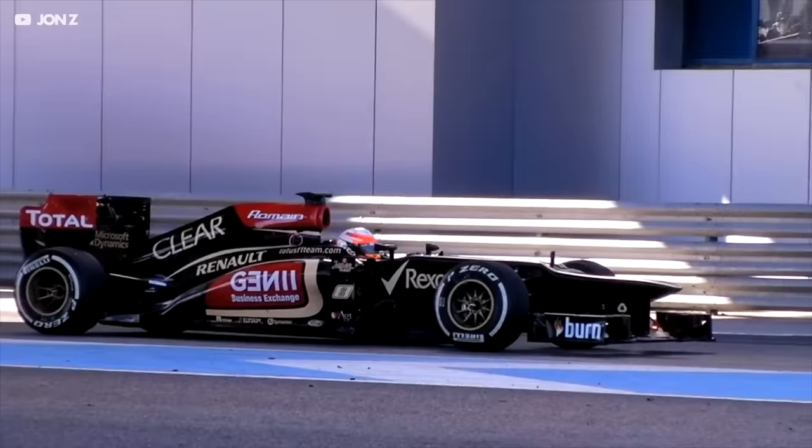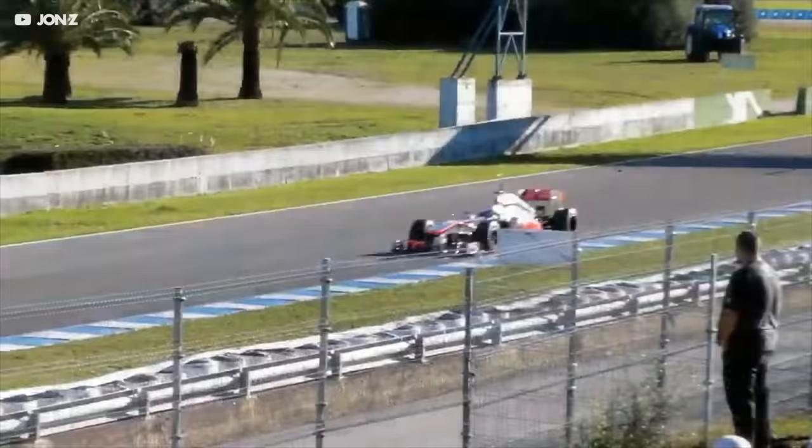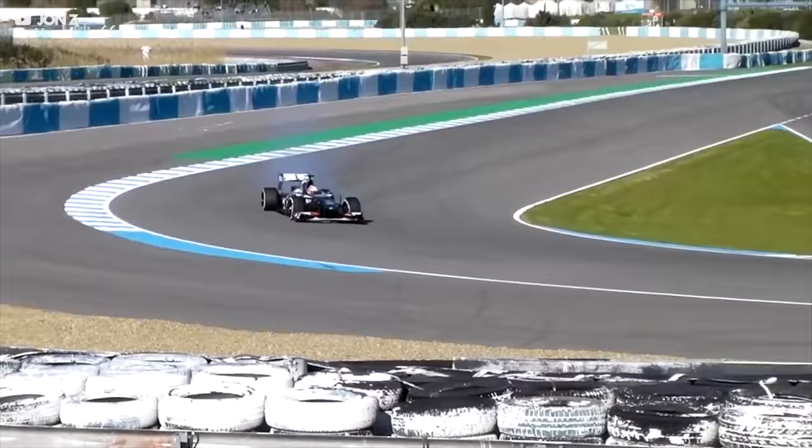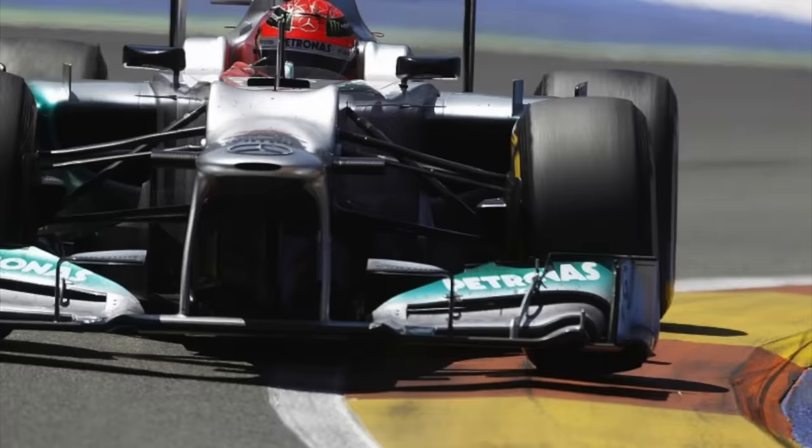More recently, the weirdest F1 designs we've seen came from the 2014 season. This was the year that the Article 3 regulations lowered the front impact structure to a point below the front axle height. In previous years, the noses of the cars were becoming extremely high in order to allow airflow to travel under the nose and generate more downforce from the floor. But the danger was that such a high nose could cause a fatal accident in a T-bone crash, since the nose was high enough to strike a driver's head. As a result, Article 3 was amended to lower the front nose height, but designers still wanted to maximise airflow to the keel.